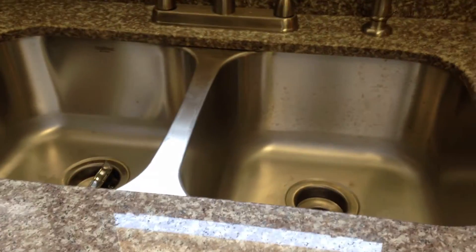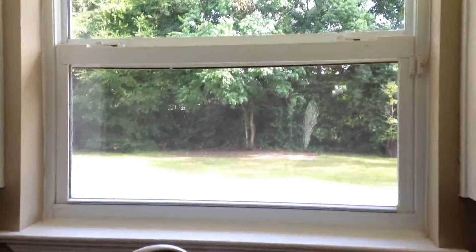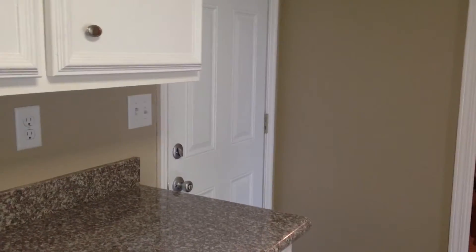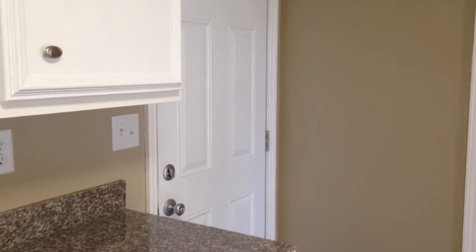We have a nice deep stainless sink and a window that looks right out to the backyard. You can see this beautiful granite and your stainless steel. We have a door that goes out to a back open patio to a backyard.